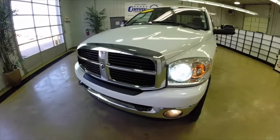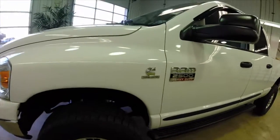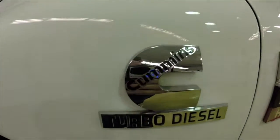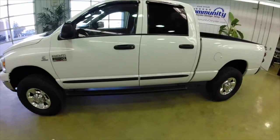Hello everyone, today we're going to take a quick walk around and look at this 2007 Dodge Ram 2500 HD. This will be a quick walk around to give you a little bit more information and a little bit more detail about this vehicle.